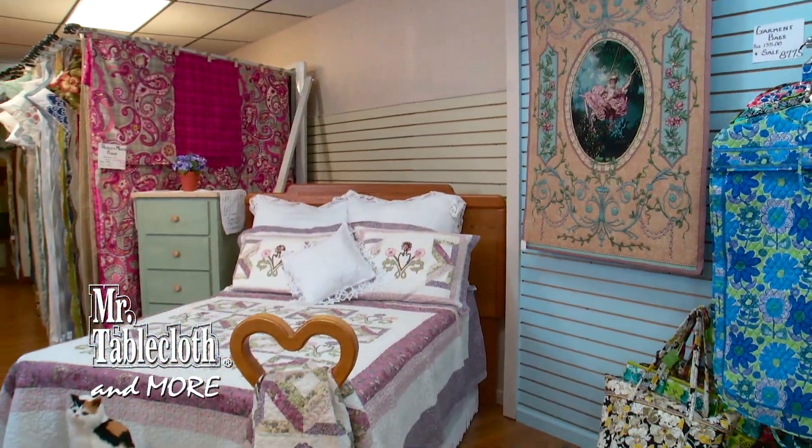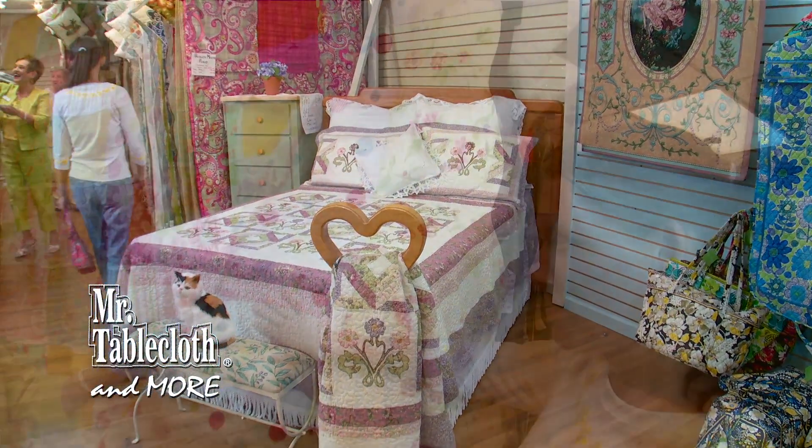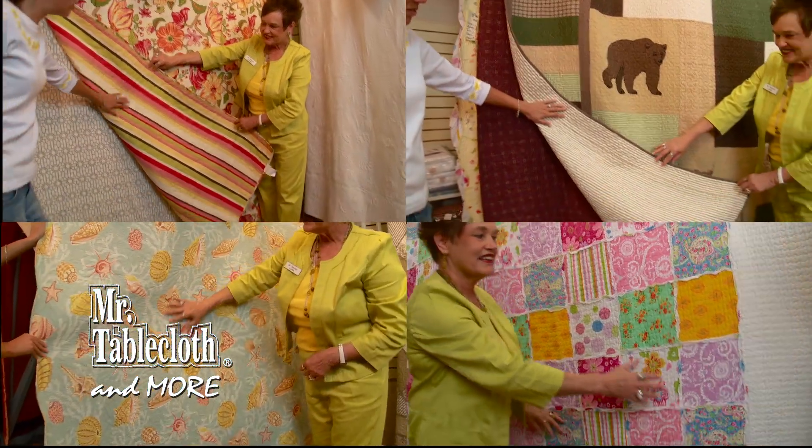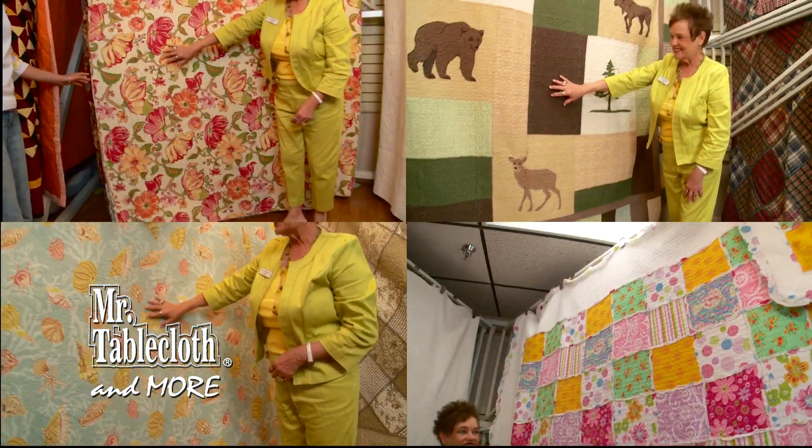Our recently expanded showroom displays our collection of reasonably priced handcrafted quilts and bedding. Choose from over 100 styles of oversized and even super king sized quilts.